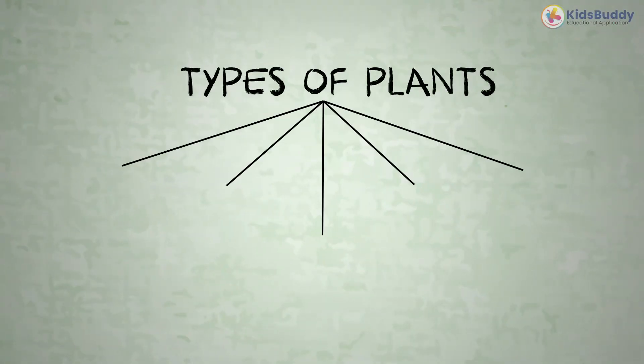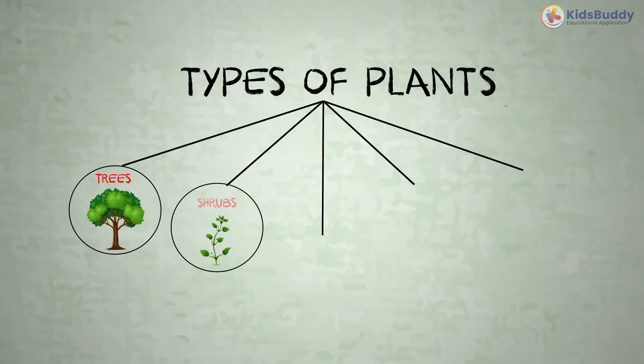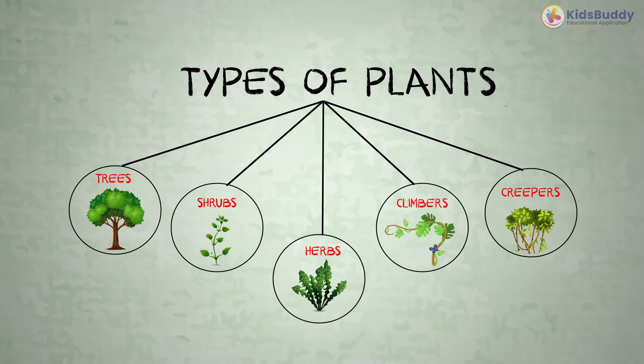What are those? These are the types of plants: trees, shrubs, herbs, climbers, and creepers.